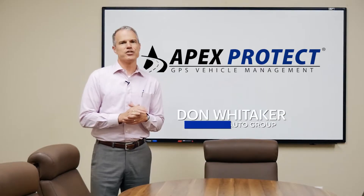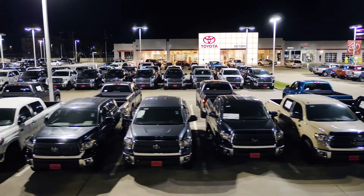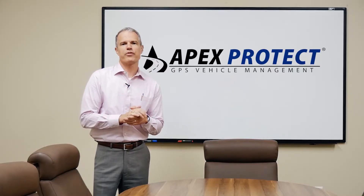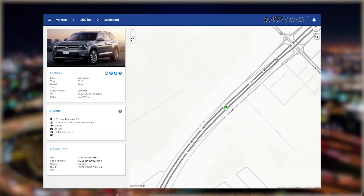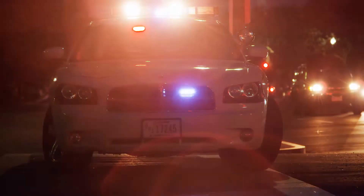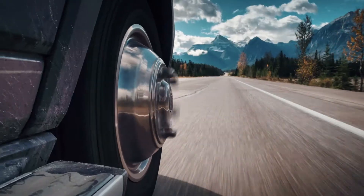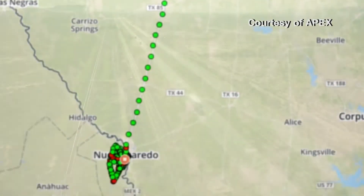At a corporate level, risk mitigation is a very big concern. Apex allows us to keep constantly informed of where our most costly vehicles are at all times. We also know when any of our vehicles are off the lot day or night, and we can immediately see the location of any vehicle if rapid recovery is needed. We've been doing business with the team at Apex for over five years, and in that time across our dealer group, we have recovered no less than 30 vehicles. That's hundreds of thousands of dollars in risk mitigation. With Apex's wide coverage range, they've even made the news in helping us and law enforcement to get one of our stolen vehicles back all the way from across the border.